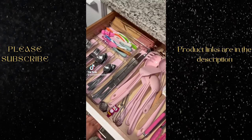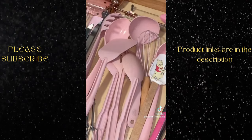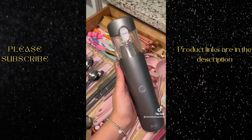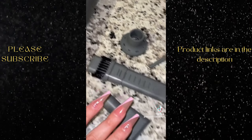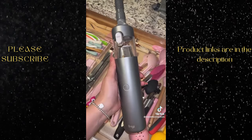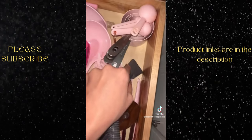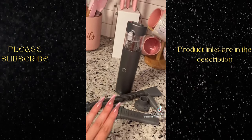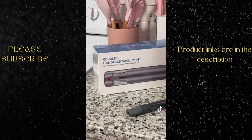My kitchen drawer always gets filled with crumbs. I don't know what it is but it always gets dirty and is so awkward to clean. So I went on Amazon and found this cordless handheld vacuum. I love that it's a small sleek design and it comes with multiple attachments so you can vacuum multiple small spaces. I also bought another one for my car. I will put the link in my bio.